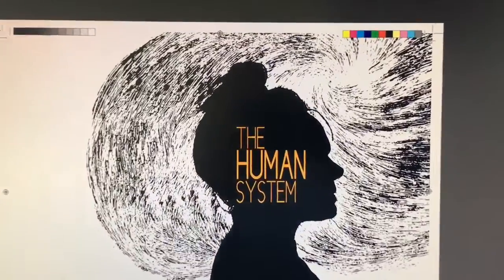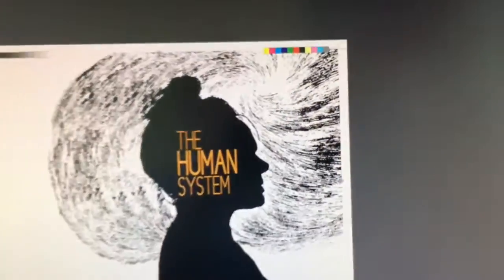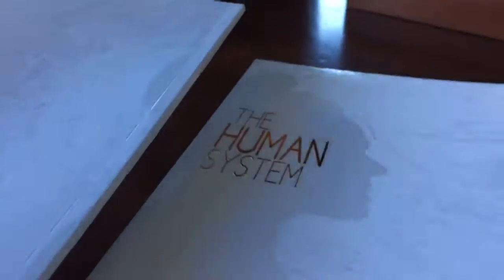Erin set her files up so that we could achieve this. It's clear foil and a copper foil on the cover.